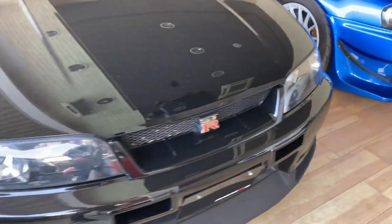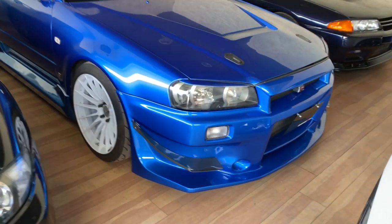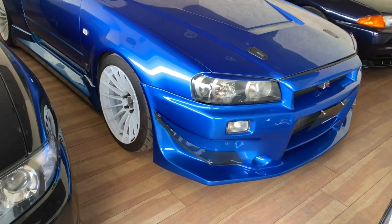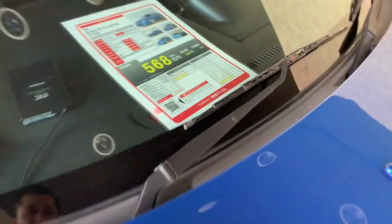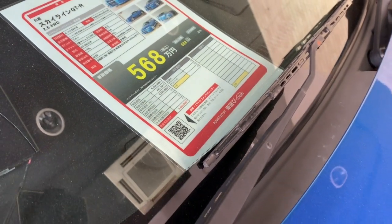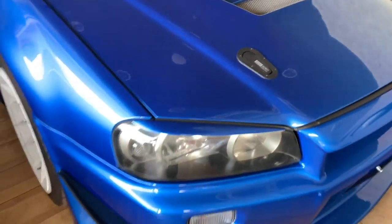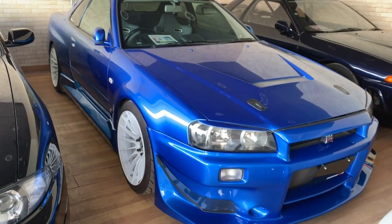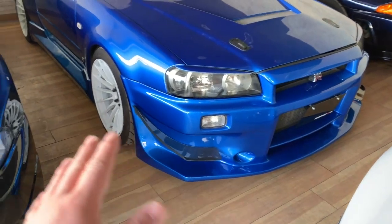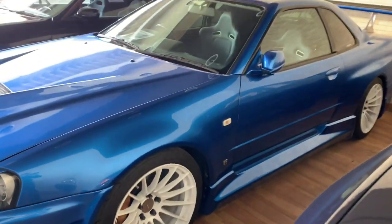This black GTR33 is actually a 1998 version series 3, dent free with 8,000 kilometers — they're asking around 36,000 US dollars. Moving on, this bayside blue Nissan Skyline GTR34 has around 147,000 kilometers and they're asking a base price of 5,680,000 Japanese yen, equal to around 53,000 US dollars. This car has a lot of upgrades on the exterior — side skirts, bumper, Top Secret hood and more.